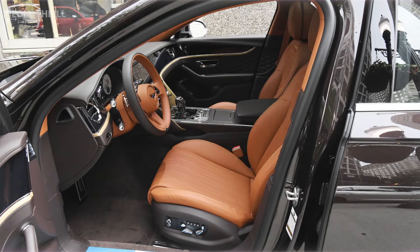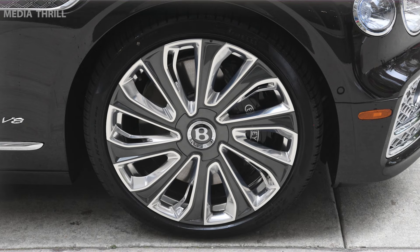Exclusive and prestigious, Mulliner models epitomize exclusivity, catering to discerning buyers seeking the utmost in luxury and customization.